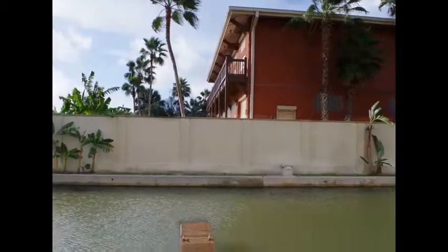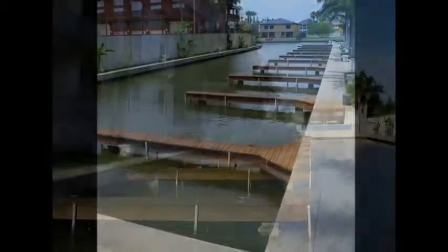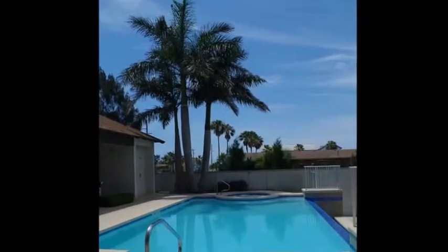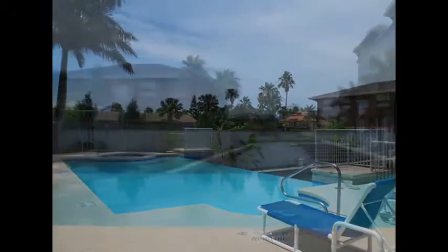Enjoy all that Las Marinas has to offer: an assigned boat slip, elevator, infinity pool with waterfall, a shaded poolside cabana, dock for launching kayaks and paddle boards, plenty of parking, and the tranquility of the bay side of the island.